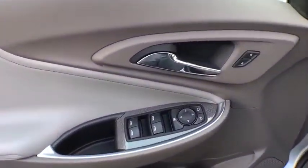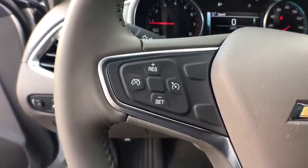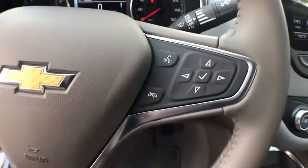Center armrest, premium sound, climate control, power windows, clock, power door locks, daytime running lights, center console, power mirrors, power outlets, tilt steering wheel.